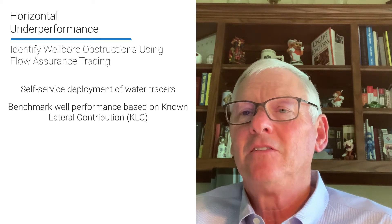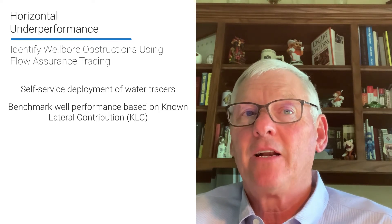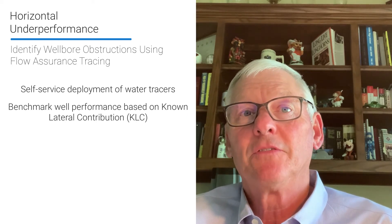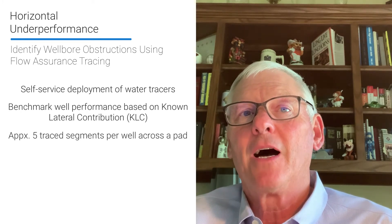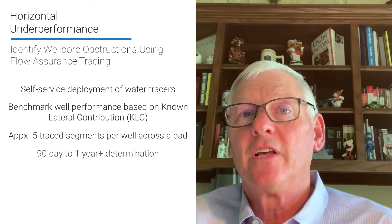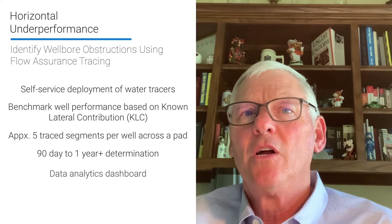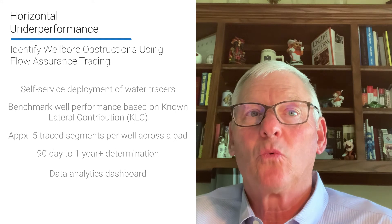This metric gives us the capability to easily compare maximum producing lateral footage for a group of wells and identify the best candidates for significant production improvement. Additionally, tracking known lateral contribution over time can highlight potential artificial lift issues or obstructions in the well. Typically, we recommend tracing approximately five individual stages in the toe half of the lateral and sampling for a minimum of 90 days and ideally up to a year. The known lateral contribution and other pertinent data is delivered via a cloud-based dashboard, which gives customers immediate access to the time-lapse flow results for all of their traced wells.